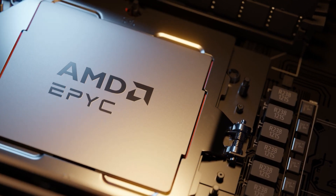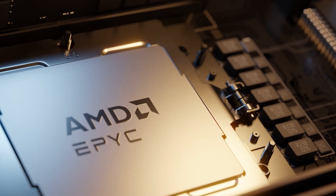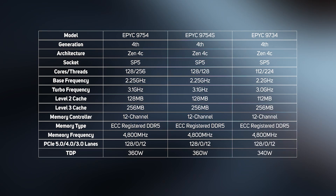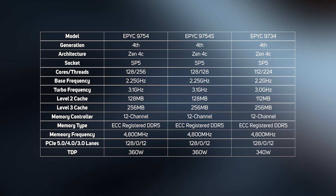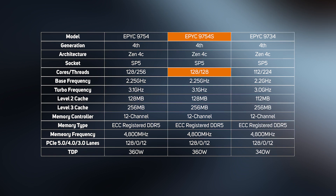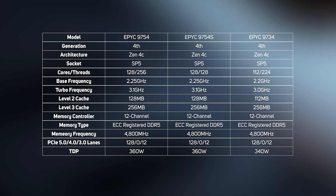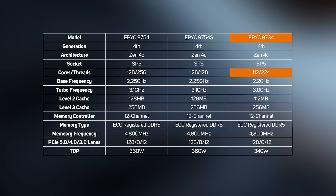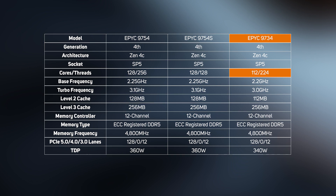At launch there are three EPYC 9704 CPUs based on the Zen 4C architecture in production: the flagship 128-core, 256-thread 9754; the mid-spec 128-core, 128-thread 9754S; and the entry-level 112-core, 224-thread 9734 — although it feels odd to describe a CPU like this as entry-level.